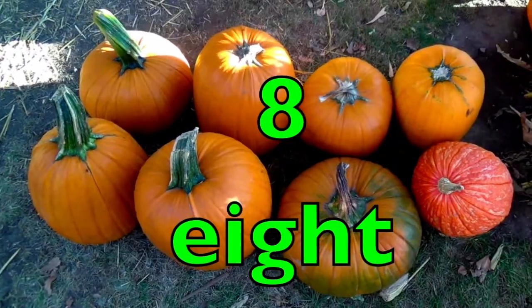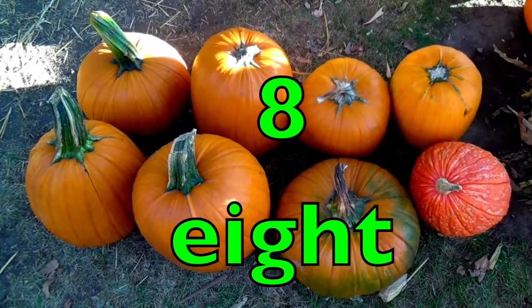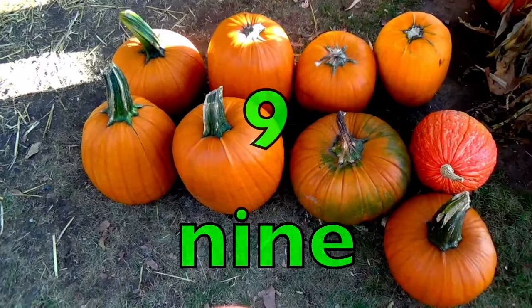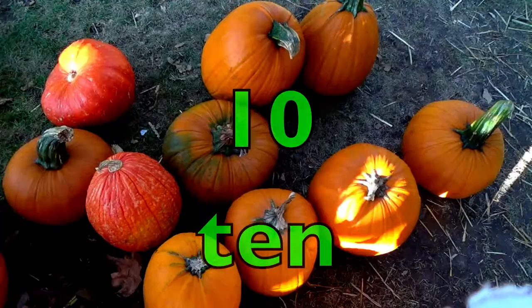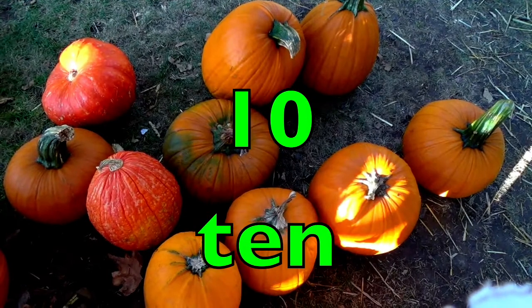Eight pumpkins. E-I-G-H-T. Nine pumpkins. N-I-N-E. Ten pumpkins. T-E-N. Again.